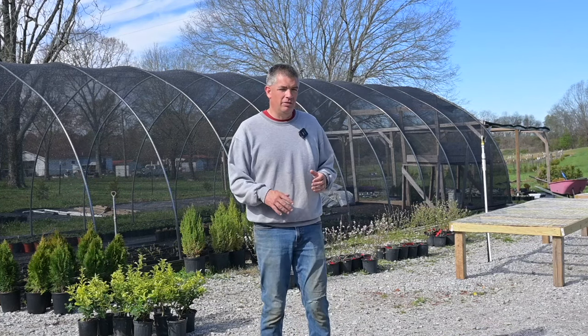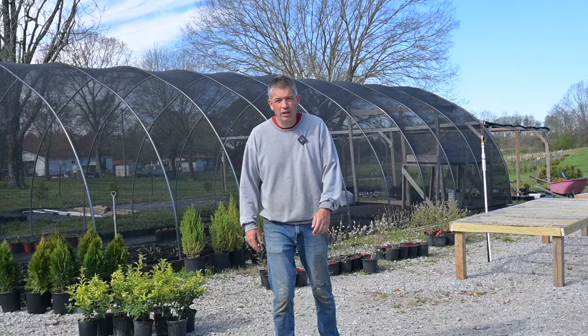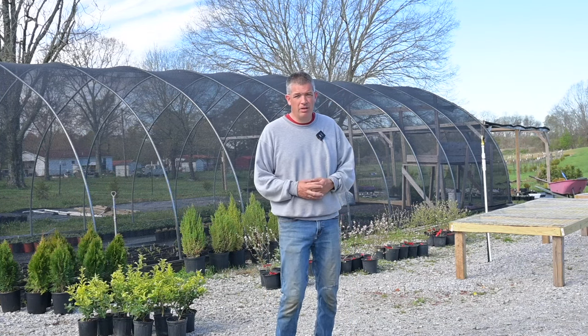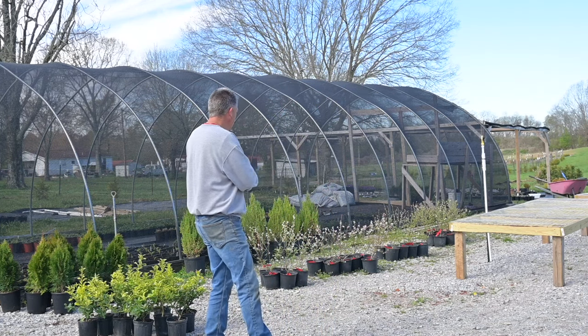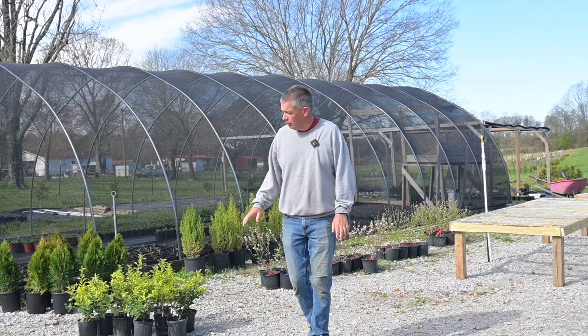Good morning guys. I should have hit record a little earlier today because this whole area right in here was just piled with plants that needed to be moved — plants that have been sitting out here since fall and through the winter, some freshly potted in the last few months that are just not ready to be sold because they're not rooted in at all. But this area right out here, as you can see in the camera, is very open and cleared out generally speaking now, but it was just a wreck.